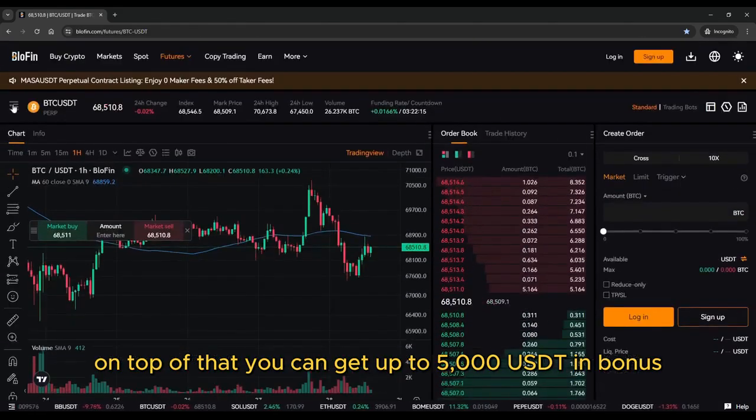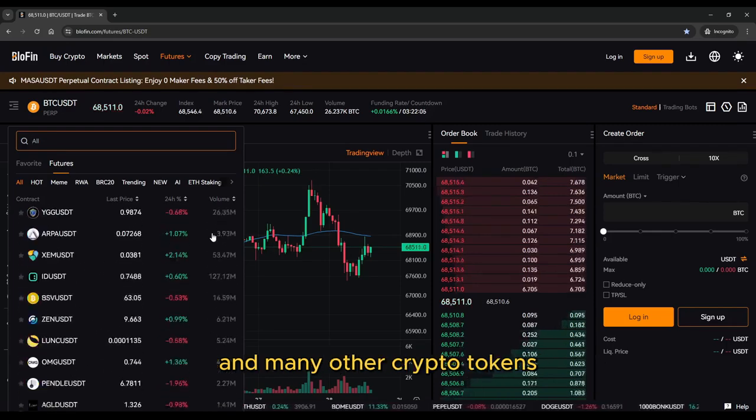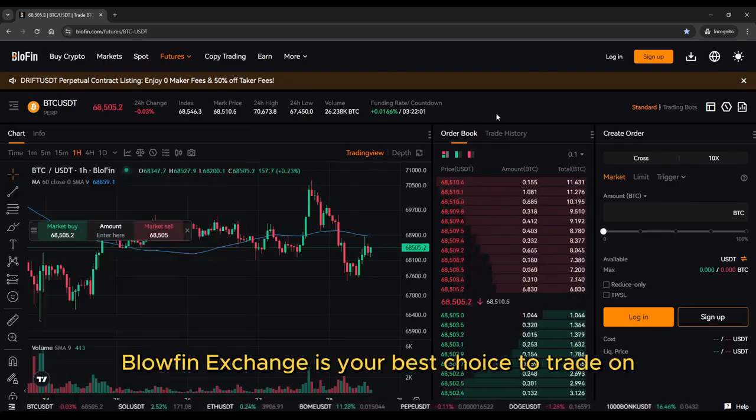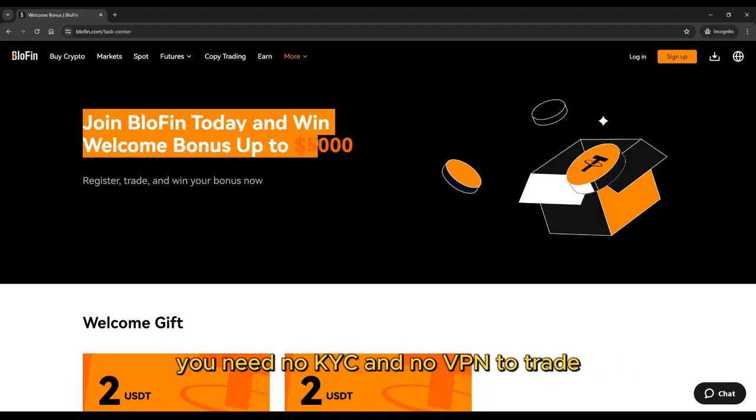On top of that, you can get up to 5,000 USDT in bonus, which is insane. If you want to trade this coin and many other crypto tokens, Blofin Exchange is your best choice. You need no KYC and no VPN to trade.